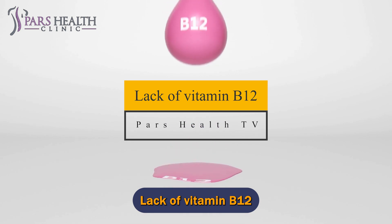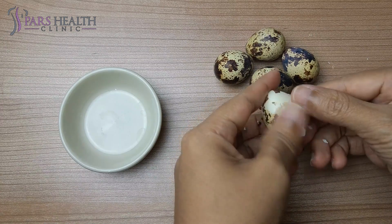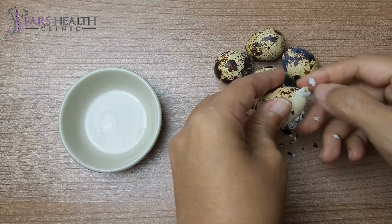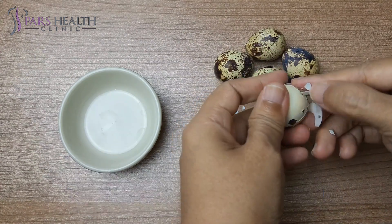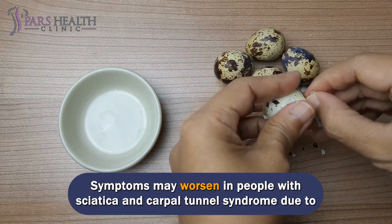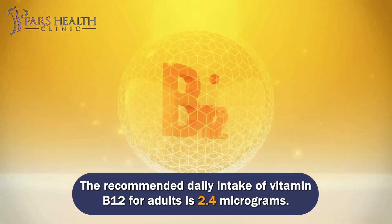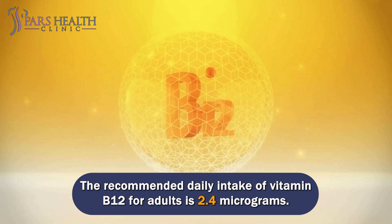Lack of vitamin B12. Vitamin B12 is essential for nerve health and red blood cell production. A deficiency of this vitamin can lead to nerve damage and peripheral neuropathy, which can cause weakness, numbness, and tingling in the hands and feet. Symptoms may worsen in people with sciatica and carpal tunnel syndrome due to vitamin B12 deficiency. The recommended daily intake of vitamin B12 for adults is 2.4 micrograms.